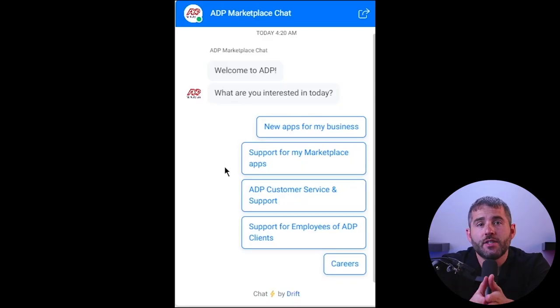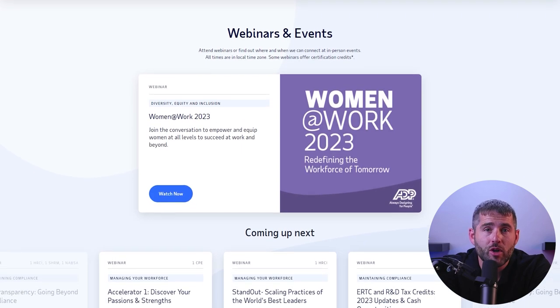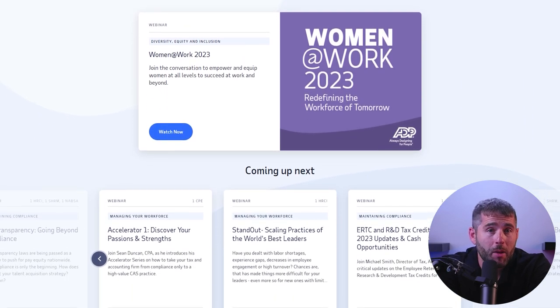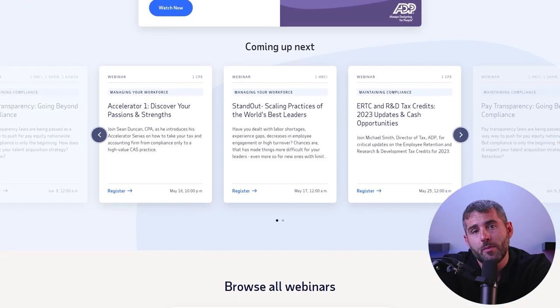ADP offers a variety of options for customer support, including phone, email, and online chat. ADP also offers a comprehensive online help center with articles, videos, and other resources to help businesses navigate their services. Additionally, ADP offers webinars, training courses, and other educational resources to help businesses learn how to use their services more effectively and get the most from their investment.